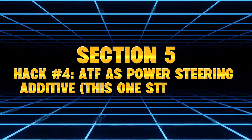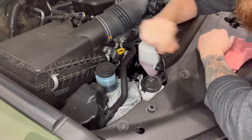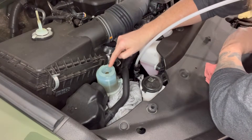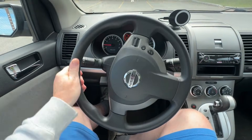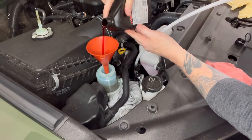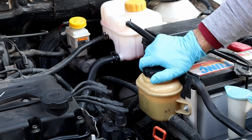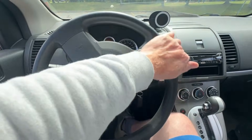Hack Number 4: ATF as a power steering additive — this one still works. This is one of the few old mechanic hacks that manufacturers quietly still approve, because most power steering systems use the same hydraulic fluid characteristics as ATF. So I tested noisy pumps, minor leaks, and stiff steering by adding small amounts of ATF in place of traditional power steering fluid. Within minutes, the noise reduced, pumps ran smoother, minor leaks slowed, and steering assist improved. ATF has conditioners that swell rubber seals — swollen seals seal better, pumps quiet down. Verdict: this hack still works, but only for certain cars. Many modern cars use CHF — central hydraulic fluid — instead. If you add ATF to those, you'll destroy the system. So check the cap, read the manual, don't guess.